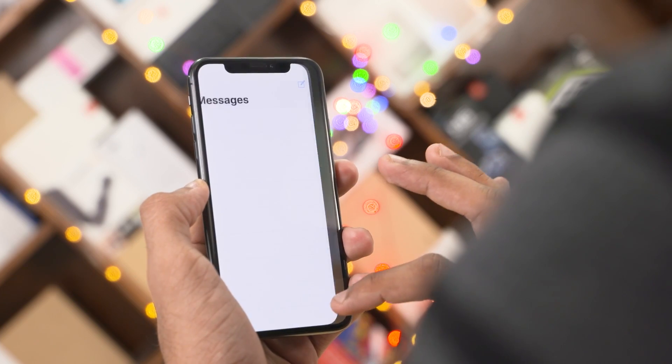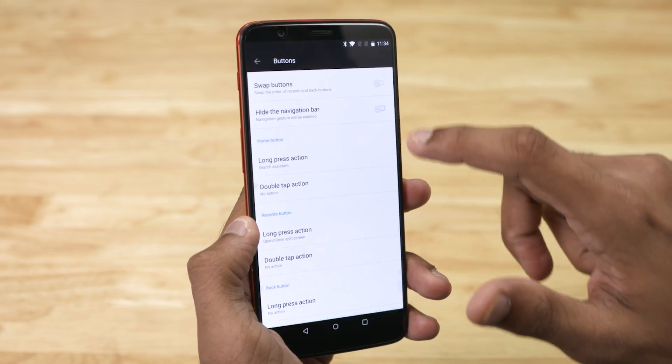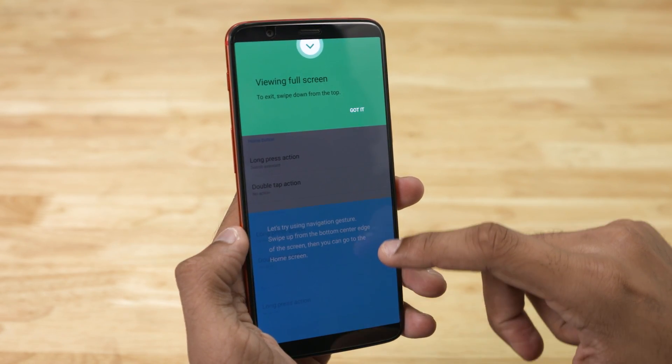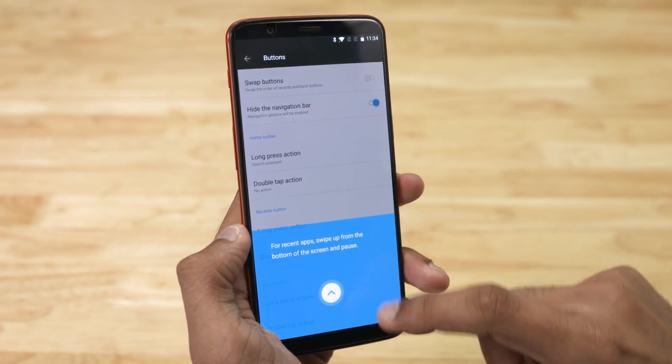If you guys are curious to try it out for yourself, be sure to watch till the end of this video — we'll leave instructions on how to flash the beta build later on. For now, let's check out the gestures. Activating them is pretty easy: you can head on over to Settings and then find the option under Buttons, enable the hide navigation option and you're greeted with a small tutorial on how the gesture navigation system works.